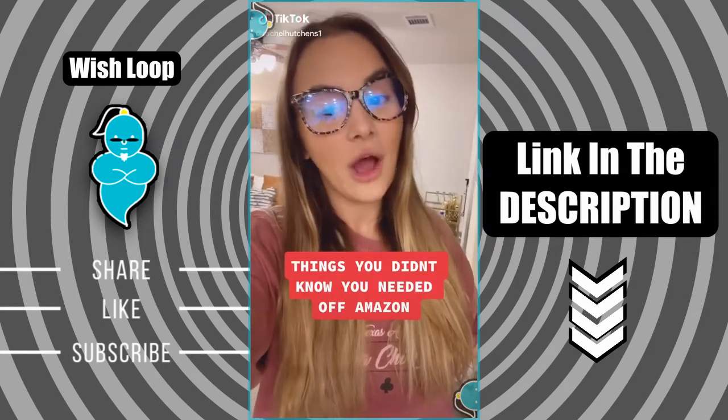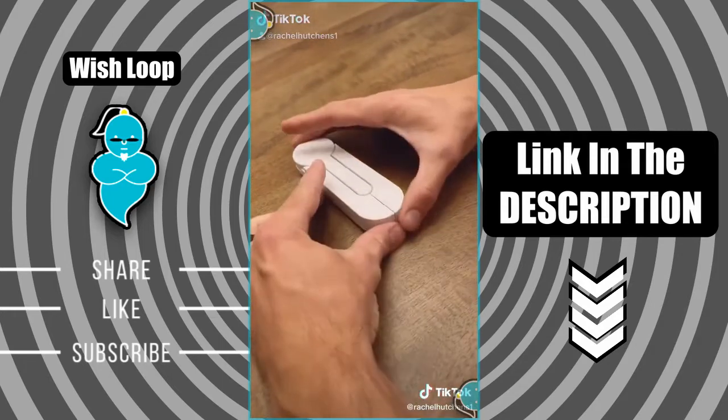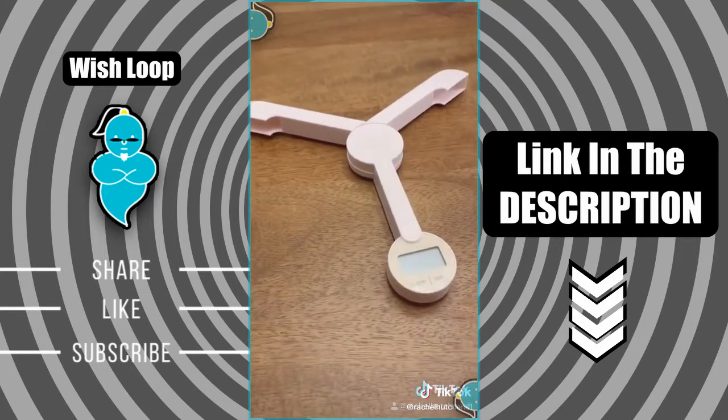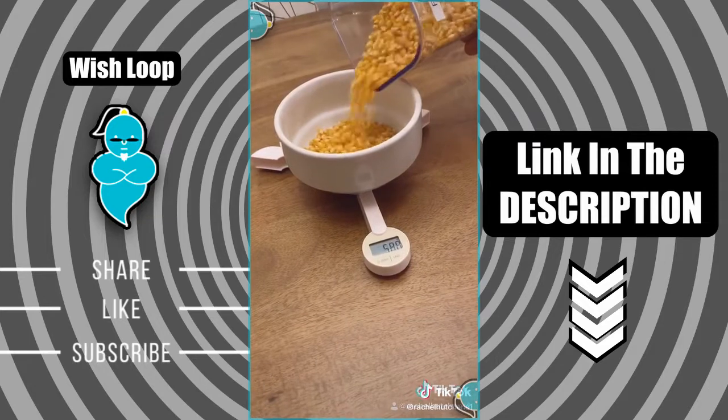Things you didn't know you needed off of Amazon. I found a foldable digital food scale and it has saved so much room in my cabinet. It measures in grams, fluid ounces, and milliliters. It has an auto power off feature, comes with your battery, and folds down into a convenient storage size.